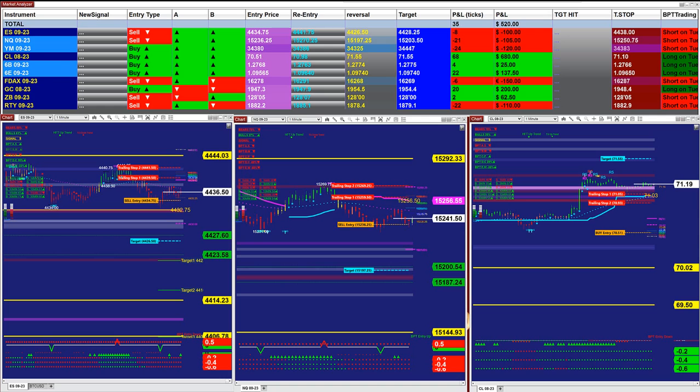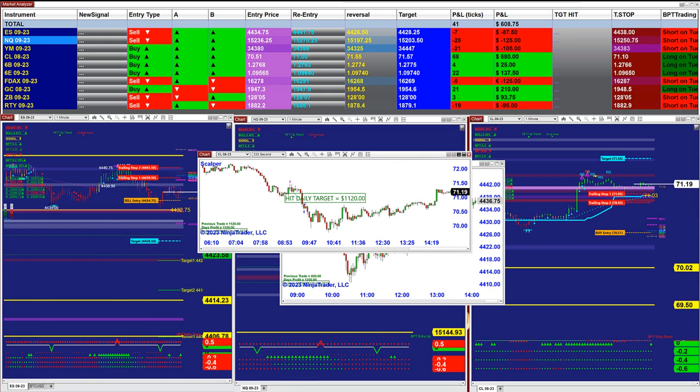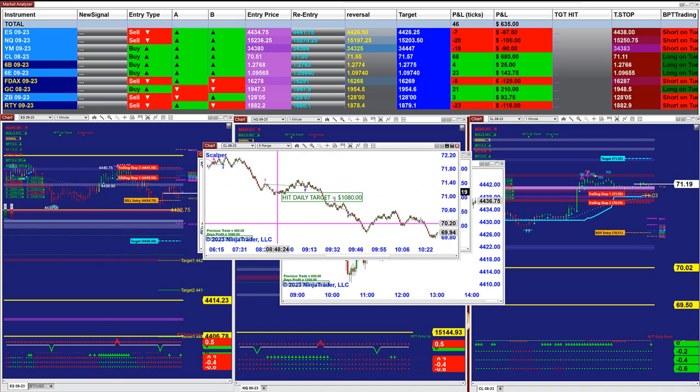For the scalpers, despite the market trending, the scalpers did very well — $1,200, $1,100. This one is the 233-second CL, and this is the scalper as well. The CL on 8-range — if you want to scalp the market, this one did $1,080. So it was a very good day, very nice and smooth, no stress.